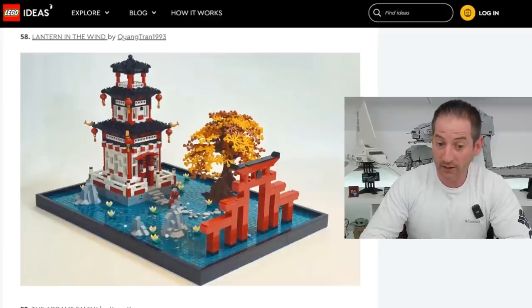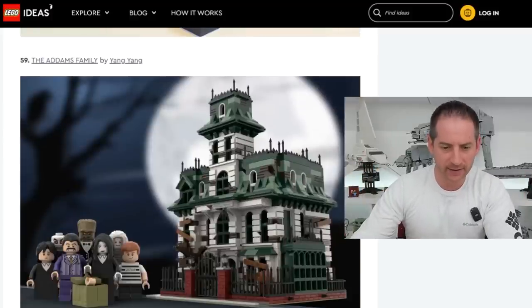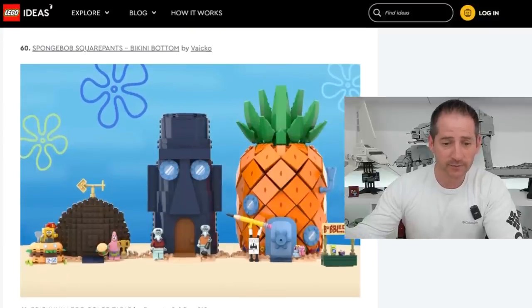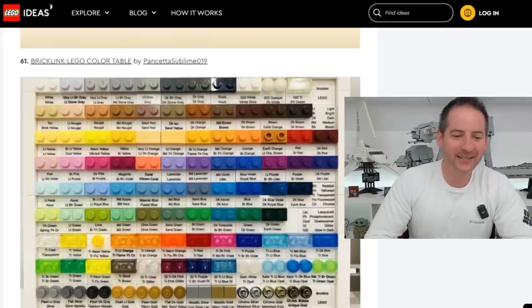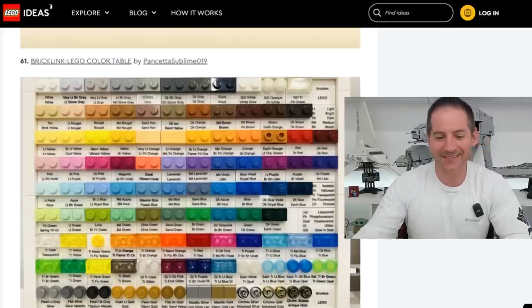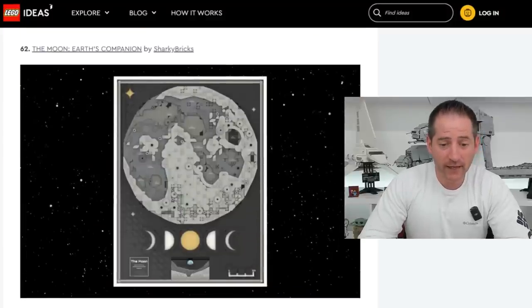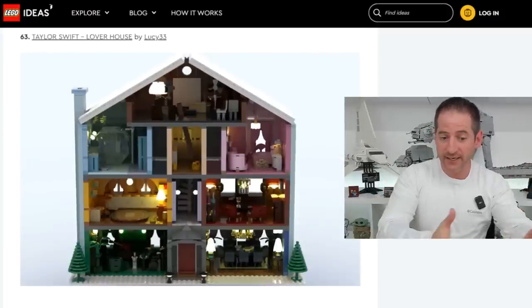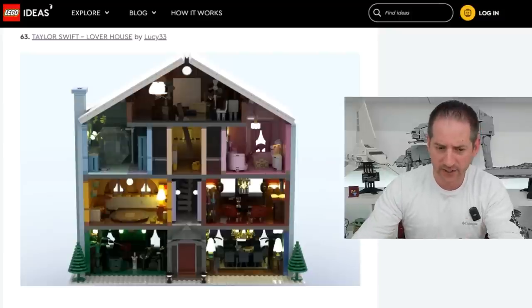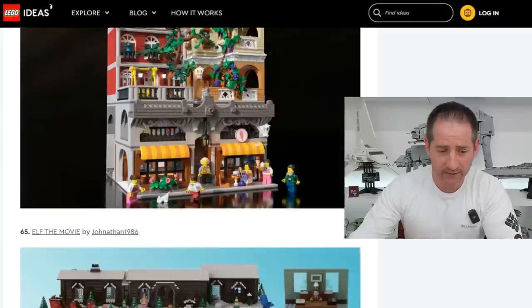Lantern in the Wind by Quangtron1993 — very cool, I like that tree, very nice. The Addams Family by Yang Yang — I'd definitely pick that up. SpongeBob SquarePants Bikini Bottom — we've had SpongeBob before, I think they could do that again. The Bricklink Lego Color Table by Pancetta Sublime019 — this is clever, I don't know if I'd get it, but it's a clever idea. The Moon, Earth's Companion by Sharky Bricks — a nice mosaic of the moon, I like that. Taylor Swift Lover House by Lucy33 — this one looks a lot more detailed than the previous submission. Ice Cream Parlor by Bricky Brick — there looks like a train track in the back. If that's a train station, that's fantastic. I doubt it would happen but I would love for that to be a real Lego set.